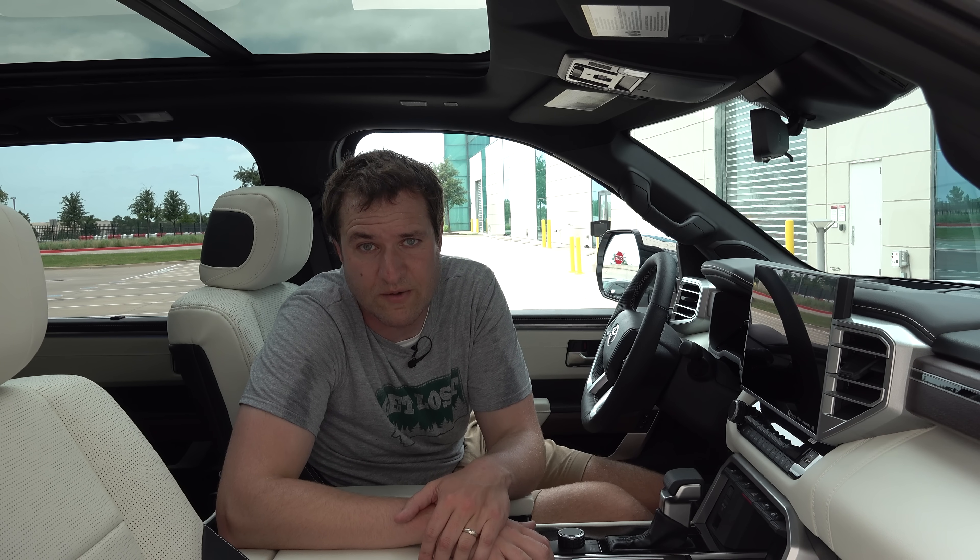Next we move on to the third row. Accessing it is quite easy — you have a lever on the side of the second row seat, you pull it, and the seat folds forward in one motion, creating a big space to climb in. The drawback is that if you have a car seat in the second row, you have to take it out first. But one cool thing: there's a button on the side of the second row seat that can fold up or down the third row seat from right here. So if you forgot the third row was folded down, just press the button and it folds back up — no need to go all the way to the tailgate.